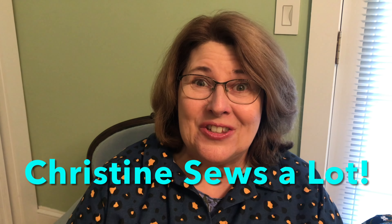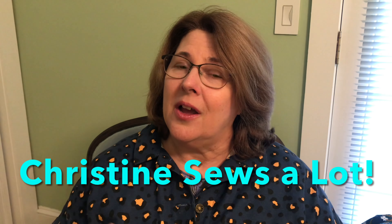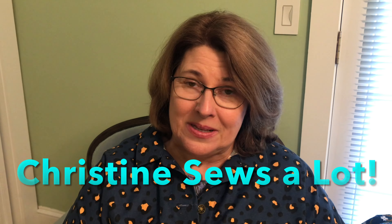Hello, welcome to Friday Sews. My name is Christine and this is Christine Sews a Lot. Today on Friday Sews I'm going to talk about what I've been sewing, what my upcoming sewing plans are, we have a topic of discussion, and a little bit about life. So I'm going to start off with what I've sewn.